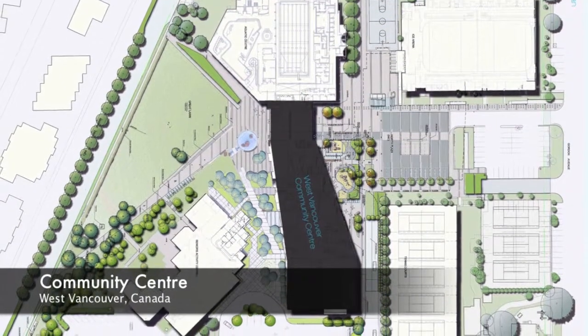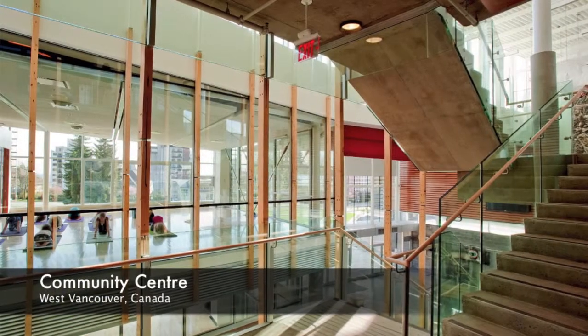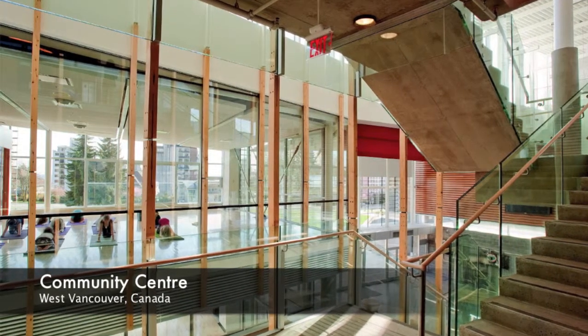The building's illuminated three-story circulation spine works as the building's primary artery, linking gymnasiums, fitness rooms and wellness clinics.